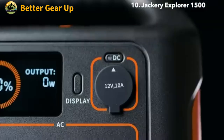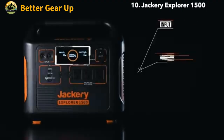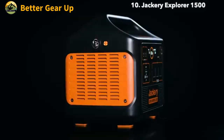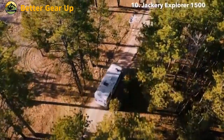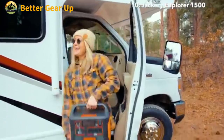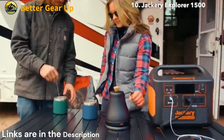The system's dual DC input ports allow for efficient recharging, accepting up to 500W combined input. The generator utilizes a safe and reliable lithium-ion battery, ensuring long-lasting performance and multiple charge cycles. Weighing 59.3 pounds and measuring 14x10.4x12.7 inches, the Jackery Solar Generator 1500 strikes a balance between portability and power capacity.